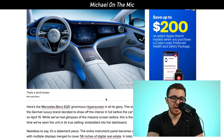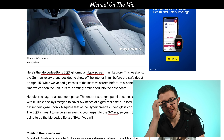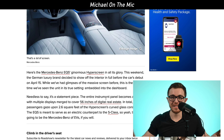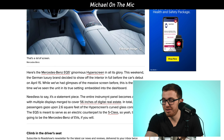They call it a hyper screen. The German luxury brand Mercedes-Benz showed off the interior. We're not going to see the full car debut until April 15th, but we have the interior and some specific features of it. It's a 56-inch screen that goes straight across the entire front dashboard of the vehicle. In total, the passenger has about 2.6 feet of curved glass with different features on it.